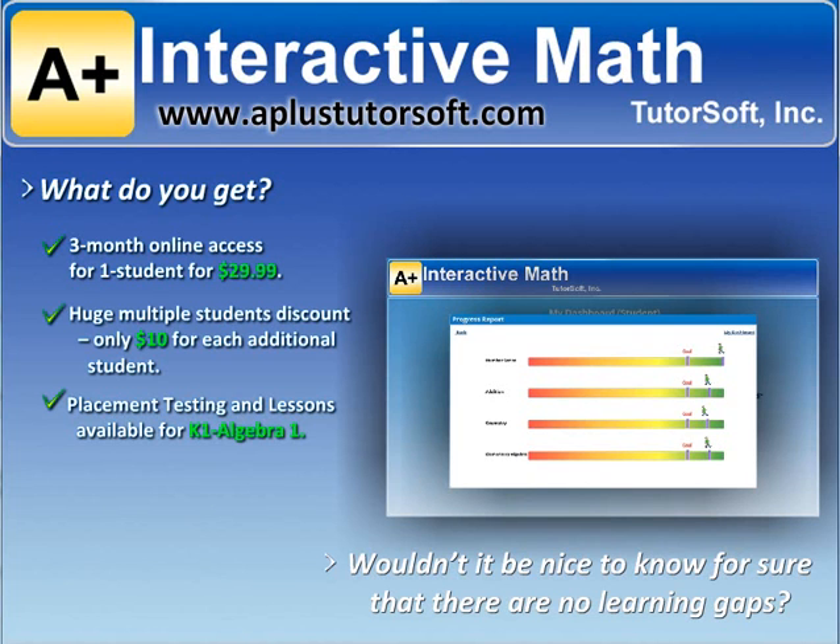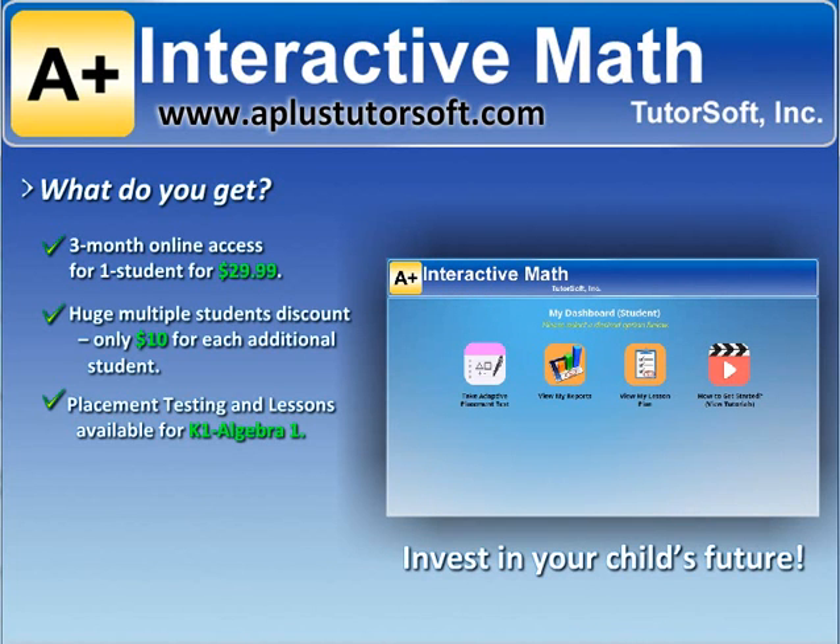Wouldn't it be nice to know for sure that there are no learning gaps? Invest in your child's future. This $29.99 would be the best investment you would make in your child's education.